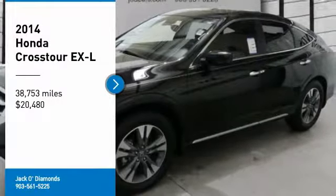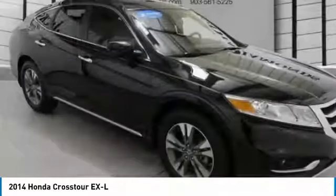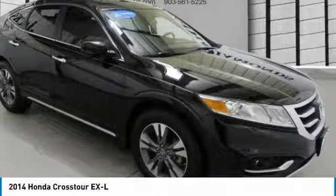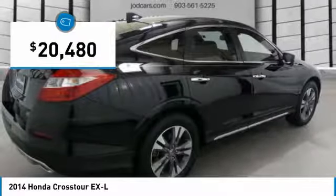Take a ride in the 2014 Accord Crosstour. Versatility — is it a sports car, or pack it full of gear and it becomes an SUV? The Accord Crosstour is priced below $25,000.